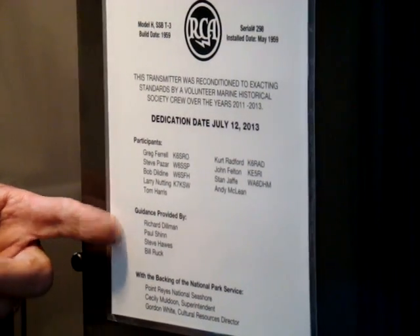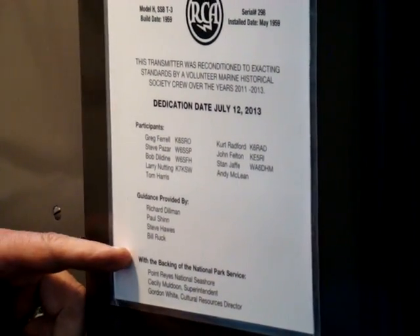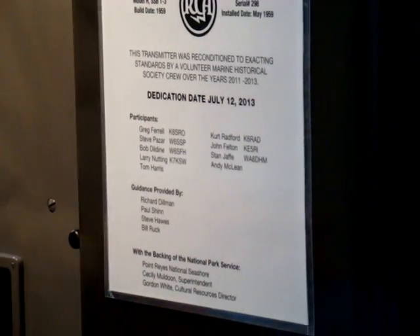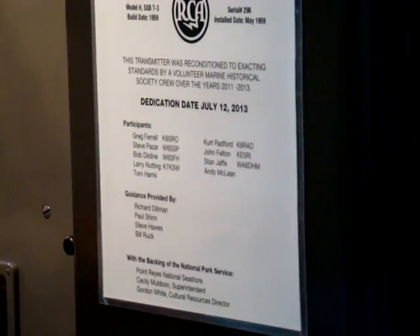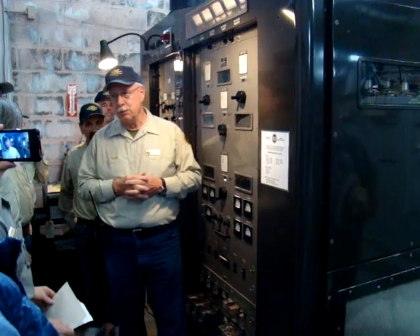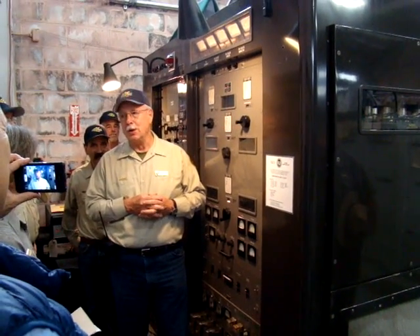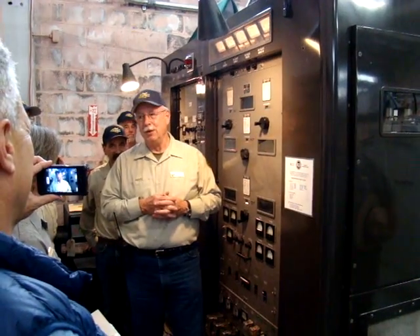Guidance was provided by Richard Dillman, Paul Shin, Steve Hawes, and Bill Ruck. And with the backing of the National Park Service, Point Reyes National Seashore, Cicely Muldoon, Superintendent, and Gordon White, Cultural Resources Director. We thank you — this could not have been done without your support in letting us take equipment home to work on it and get the job done. So we thank you very much.